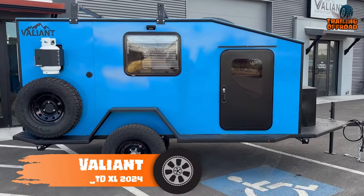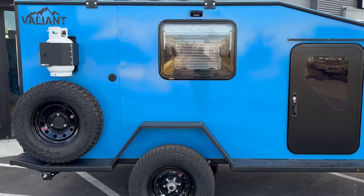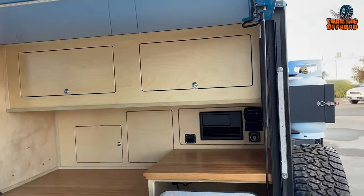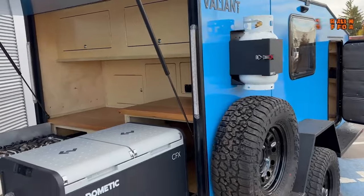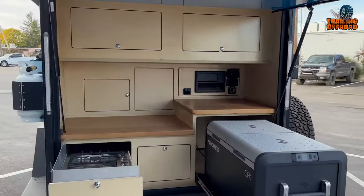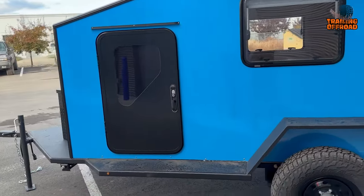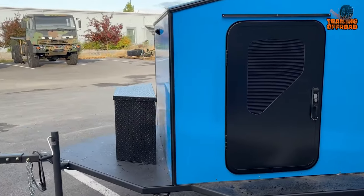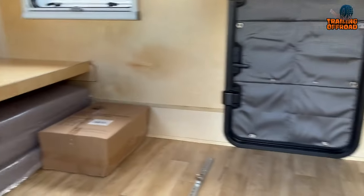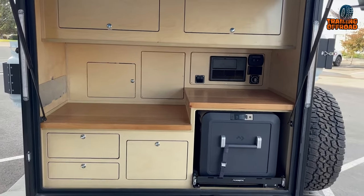The 2024 Valiant XTDXL is an off-road adventurer's dream. With the enhanced adventure package, this model combines rugged durability with thoughtful features for a seamless camping experience. The interior now boasts added details to the cabinetry providing functionality and aesthetics, and a customer-requested removable bunk enhances flexibility. The longer cabin in the XL model accommodates the removable bunk and introduces a pass-through to the galley with upper cabinets, streamlining access and storage options.